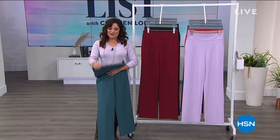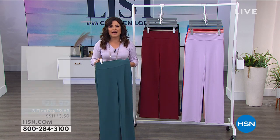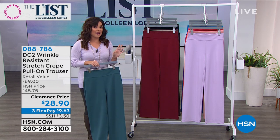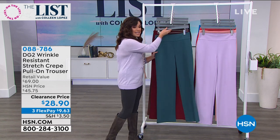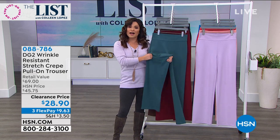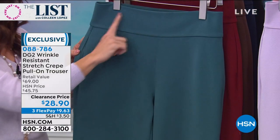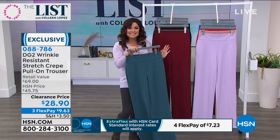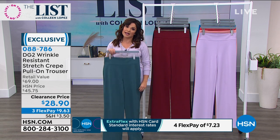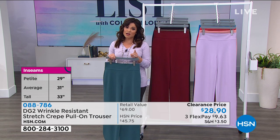Welcome back into the list, you guys. I'm taking a look at these amazing crepe pants from Diane Gilman — DG2. We have a huge fashion clearance day coming up on February 2nd, but we were able to take some of what we know are going to be the biggest hits and squeeze them into the list. These are wrinkle-resistant, a beautiful textured crepe pull-on wide-leg trouser. They are so soft — you quite literally cannot wrinkle these if you try.